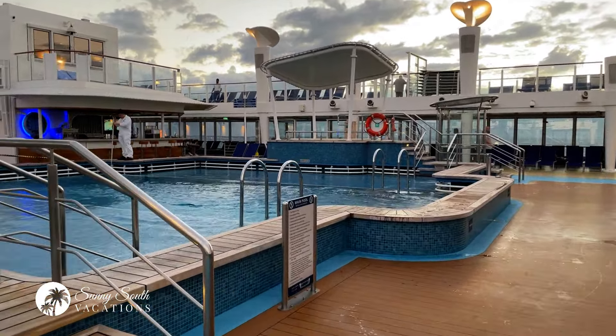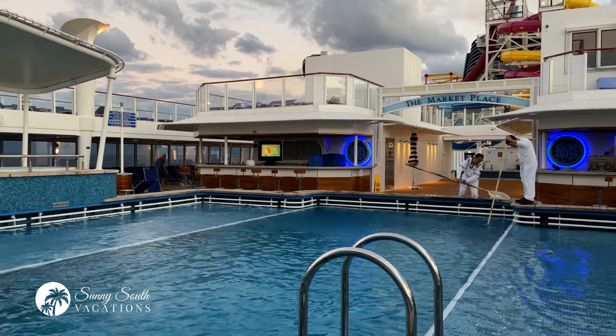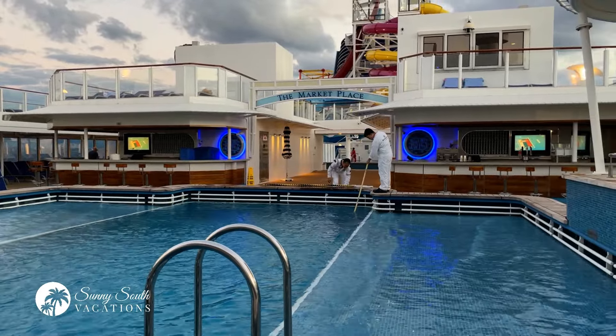I've made my way up to the main pool deck. This is deck 15 on Norwegian Breakaway. Nice large main pool, nice little wading area on either side, and then of course the traditional pool here. The max depth of the pool is six feet five inches. Staff here is diligently cleaning and taking care of things, getting ready for another busy day at the pool deck.